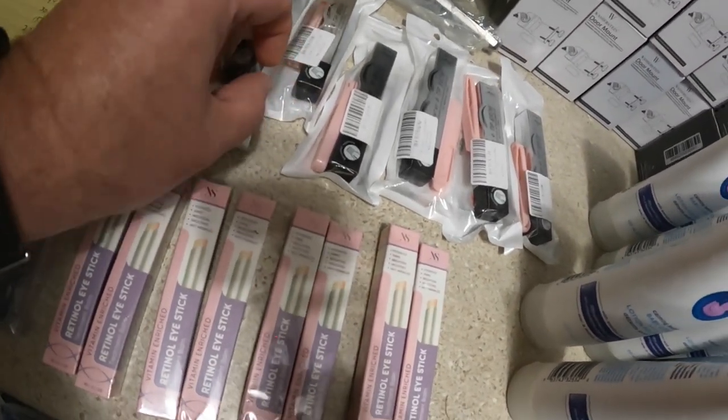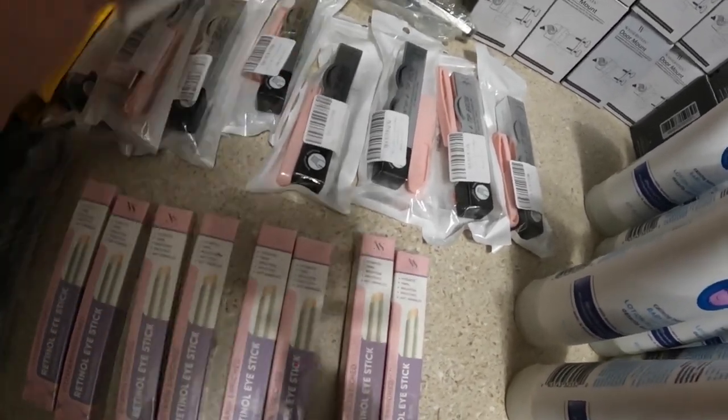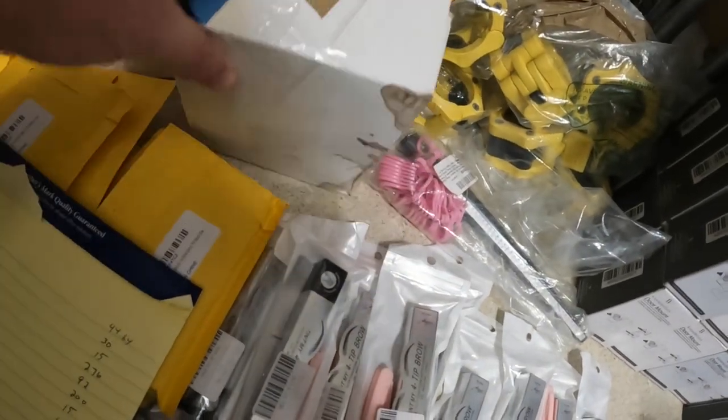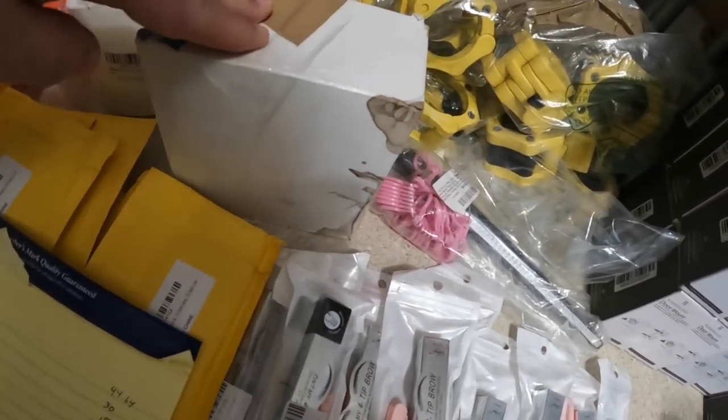I also have eyebrow pencils — I have 10 of these — and I think I can get $20 each for these. I have a box of six rolls of kinesiology tape and I'm going to list that for $15.